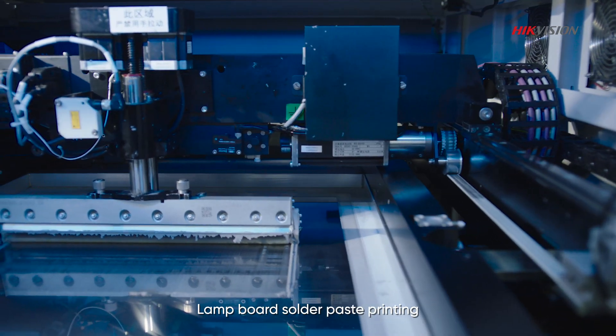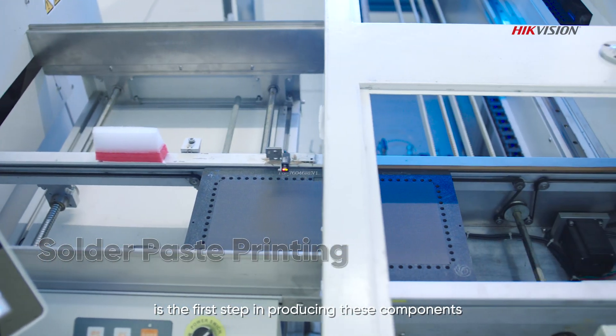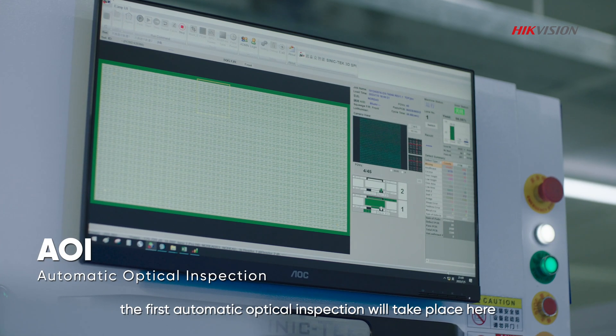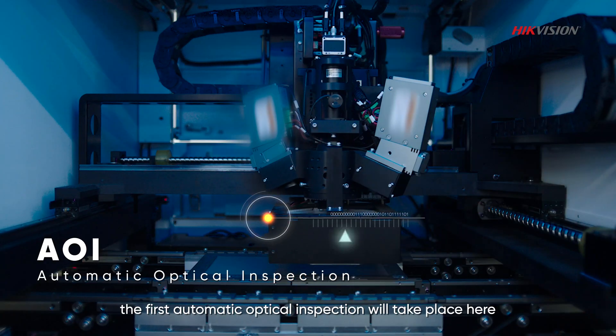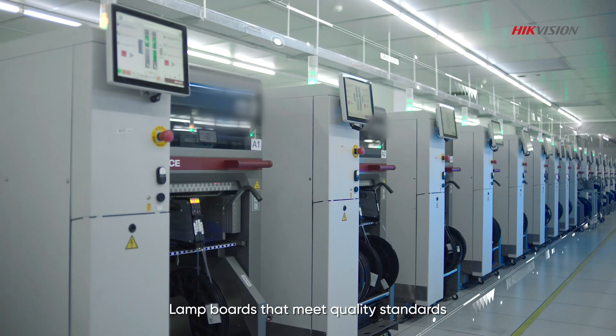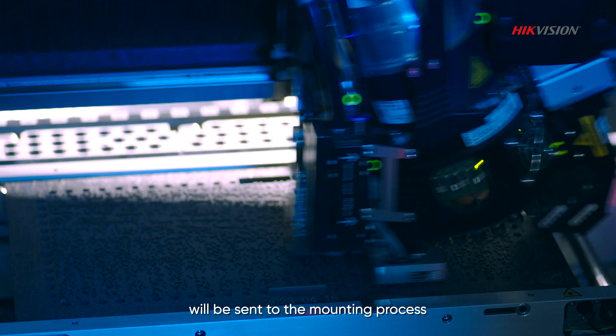Lamp board solder paste printing is the first step in producing these components. To ensure even and full printing, the first automatic optical inspection will take place here. Lamp boards that meet quality standards will be sent to the mounting process.